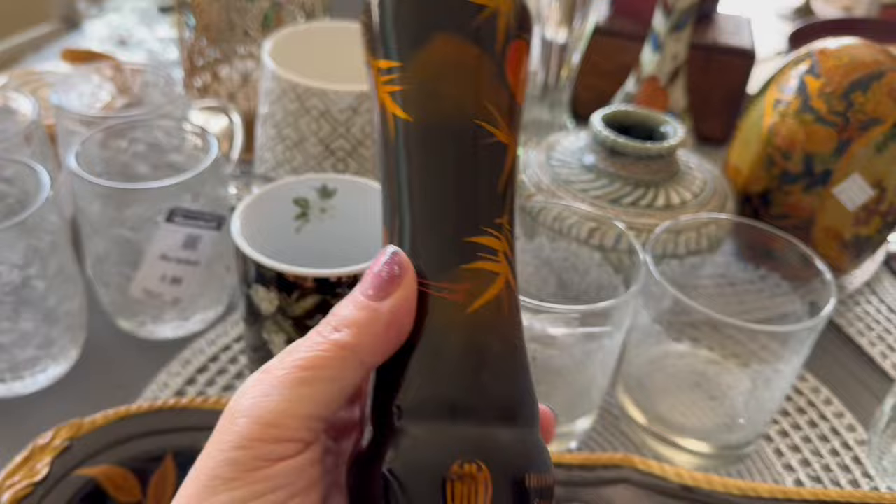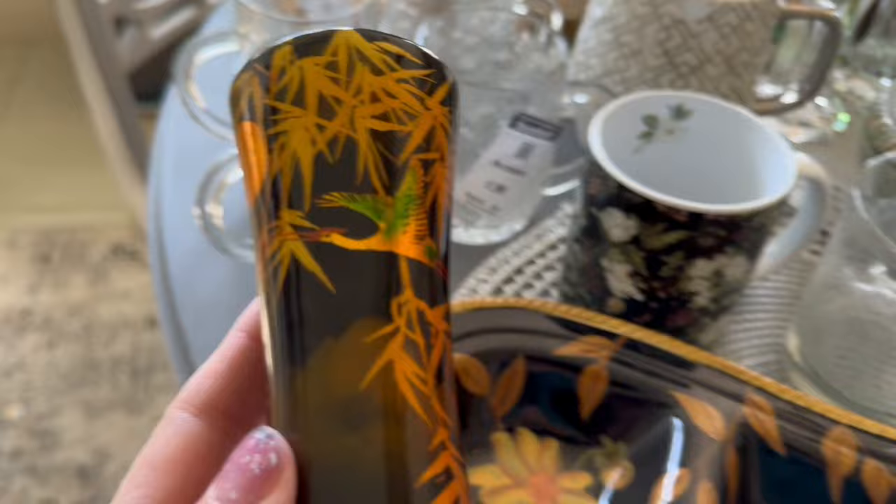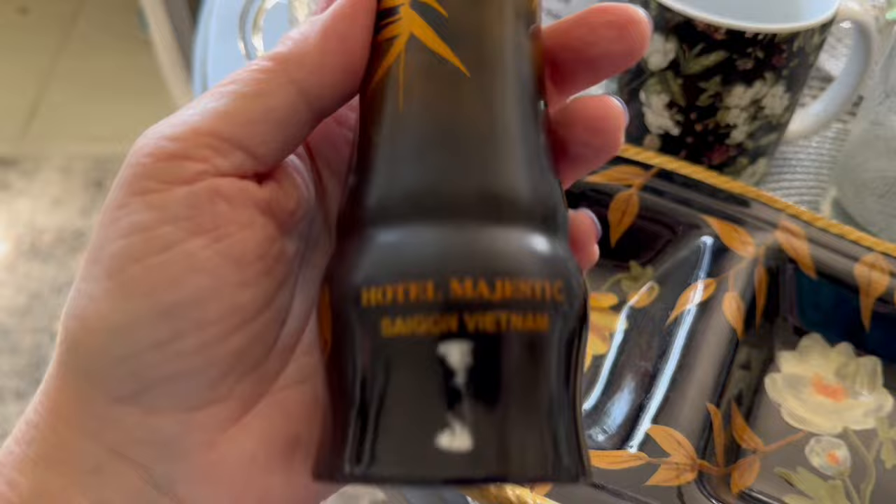I also found this wonderful, very vintage, hand lacquered beautiful vase from Vietnam. It is from Hotel Majestic in Saigon, so this is quite vintage — possibly brought home from the Vietnam War. Really cool piece.